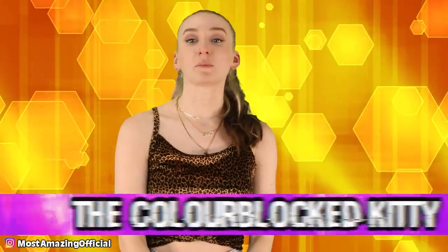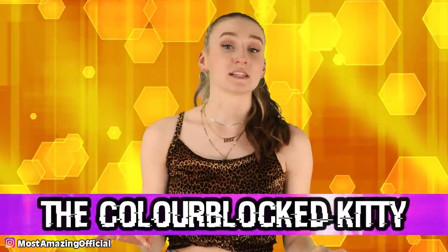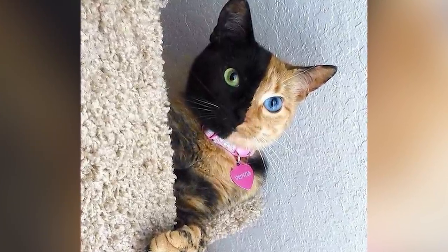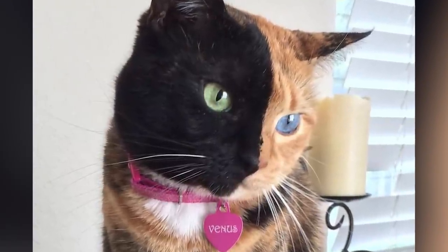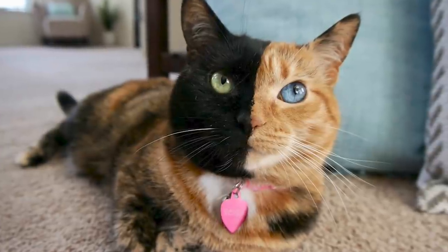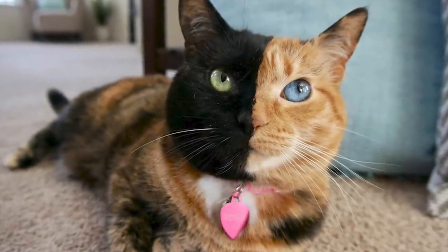Moving on at number 2, we have the color-blocked kitty. Hands down, this is the prettiest kitty I've ever seen in my entire life, and no, this image is not photoshopped. This cat not only has heterochromia with blue and green colored eyes, but also has two completely opposite fur colors — she is literally split right down the middle, half of her mom and half of her dad. Her parents must have been a black cat with green eyes and a ginger cat with blue eyes. Genetics is just super weird. I want this cat as my pet. I just wonder what her offspring would look like though.